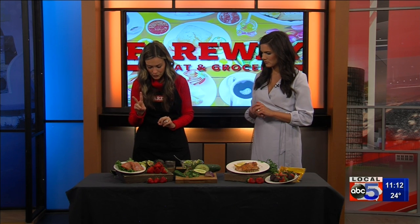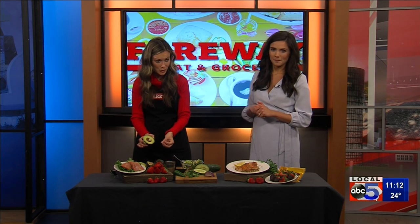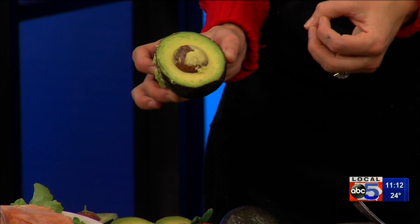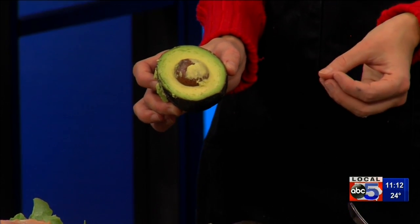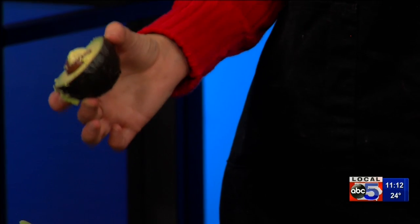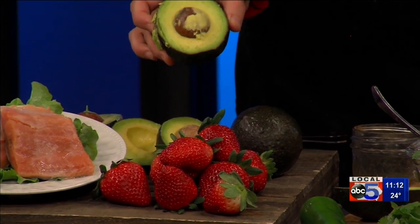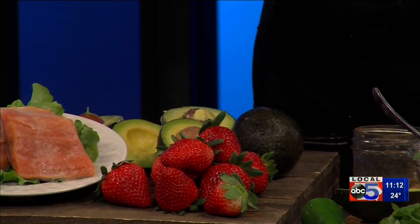The second food is avocados. Again, we have the monounsaturated fat — those heart-healthy fats. And we also have the potassium. Potassium actually counteracts the effect of sodium. We know sodium's not so great for the ticker, and potassium is one thing we can do to kind of counteract that.